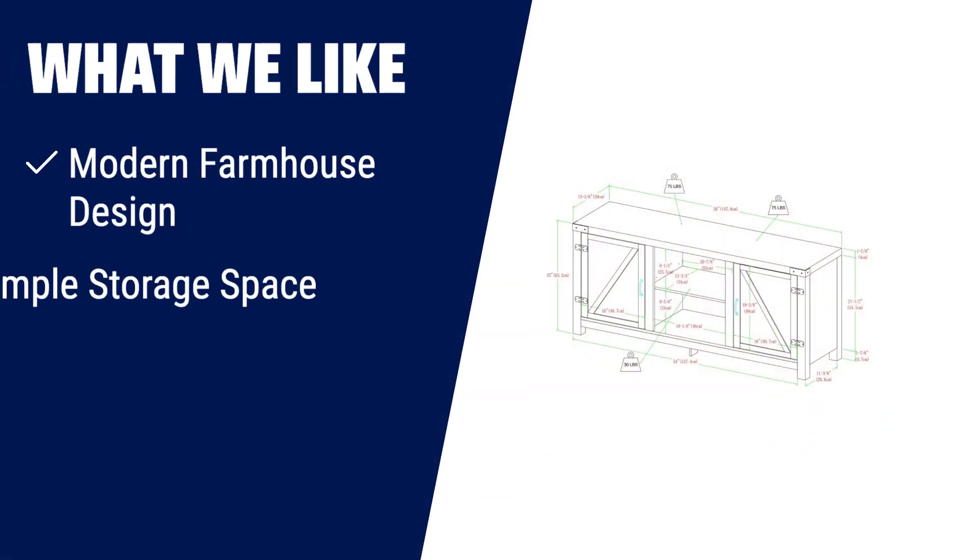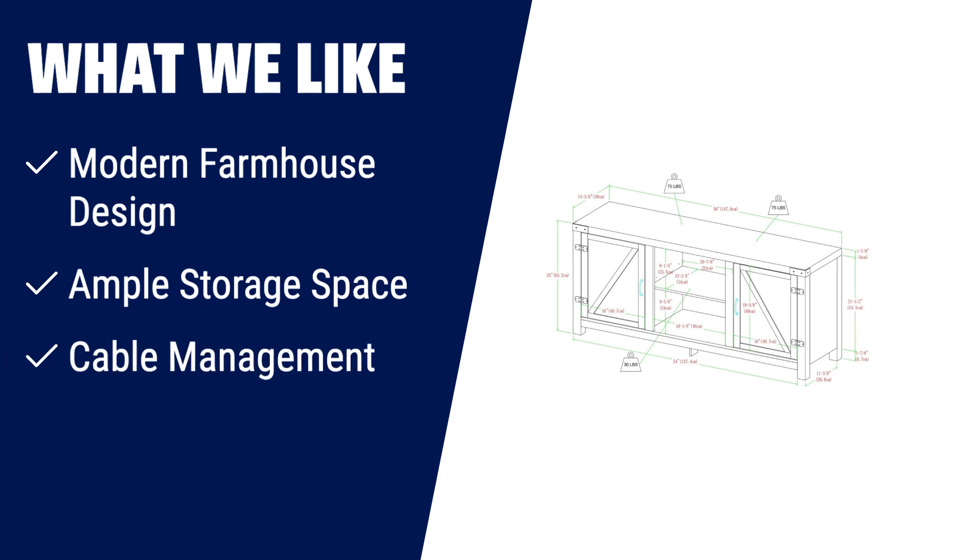What we like: If you have a TV up to 65 inches and love the modern farmhouse style, then the Walker Edison Georgetown Modern Farmhouse Double Barn Door TV Stand is the perfect choice for you. With its spacious storage cabinet and adjustable shelves, you can easily organize your media devices. The two cord management ports also help keep your cables tidy. Add a touch of rustic charm to your living room with this stylish TV stand.